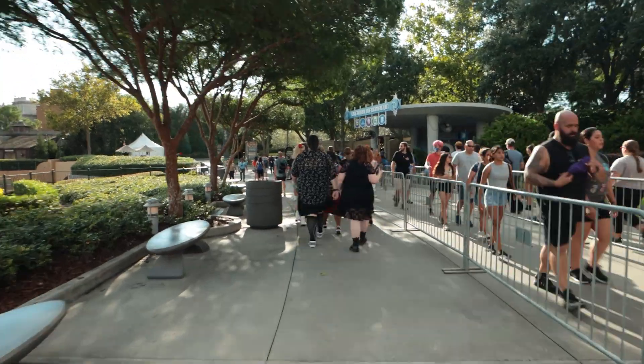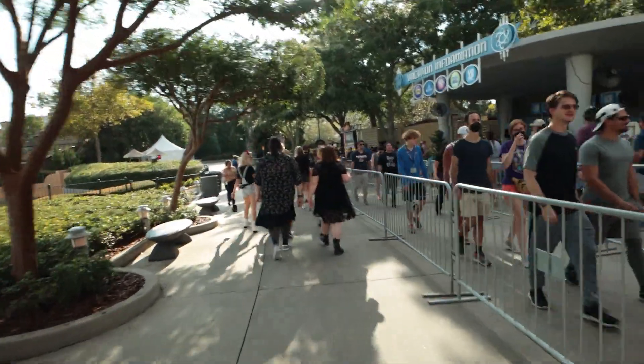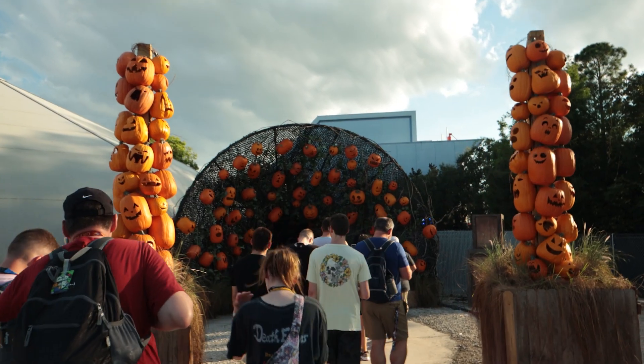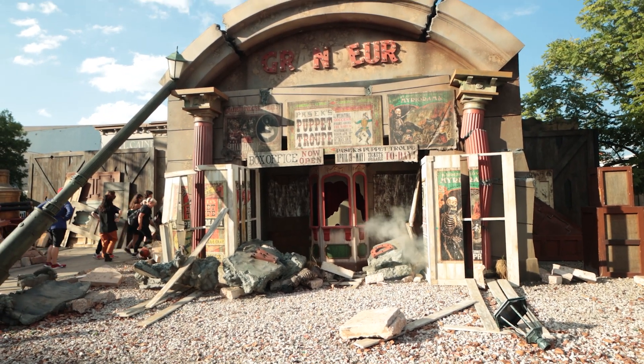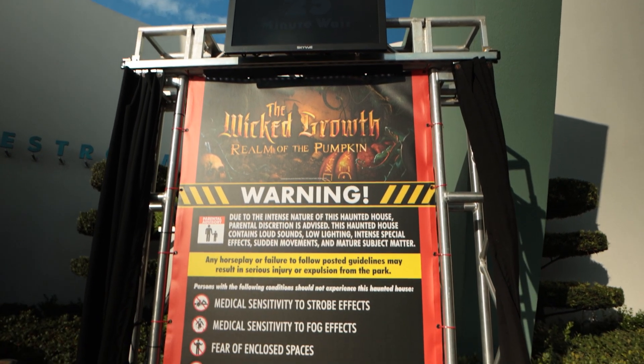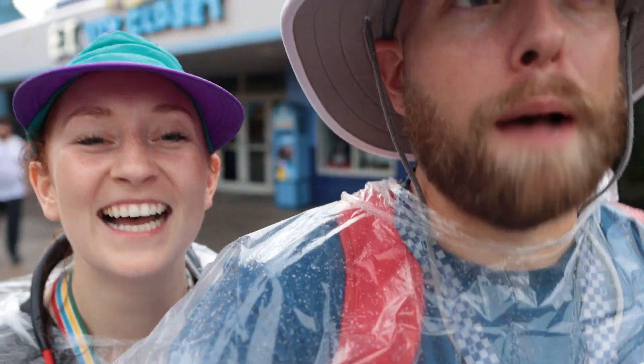With Express Pass, we do recommend that you queue up for Welcome to Scary first. This was our game plan for Saturday night and we had a lot of success with it. Just because Welcome to Scary is the only house that's open, don't worry too much about that. We got through that house pretty quick and we didn't even have to use Express Pass. But then we were able to hit up Wicked Growth and Puppet Theater, and we didn't use Express Pass there either because those wait times were so low. So we had gone through three houses in less than an hour without burning a single Express Pass.